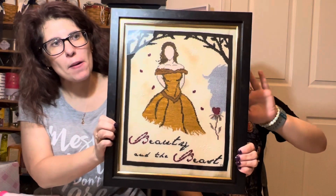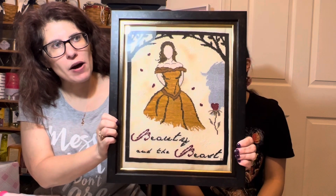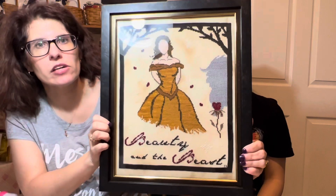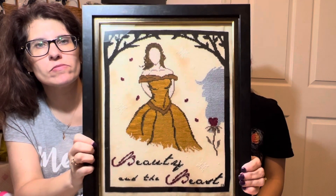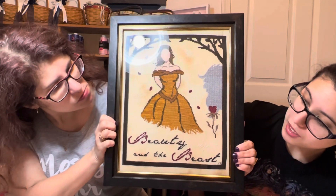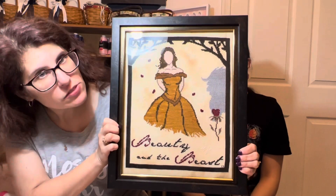My fully finished piece is Beauty and the Beast by Primitive Hair, stitched on 30 count linen. I used Primitive Hair linen on this and I was pretty happy with how it turned out. It's just regular glass, not museum glass, because this was a wall print. My husband wanted to put it up last night, so we went to Hobby Lobby.